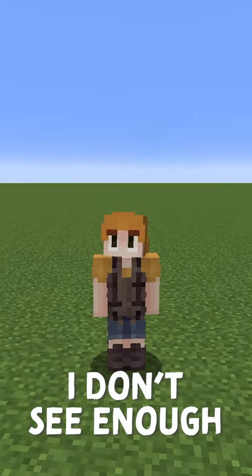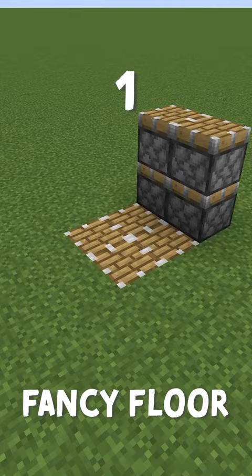Here are 15 blocks I don't see enough builders using. The piston is a really cool block for a fancy floor or a foundation.